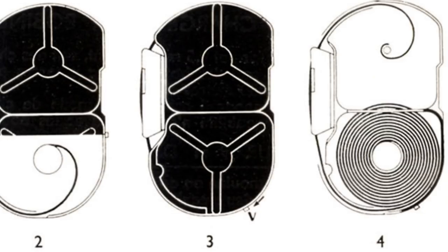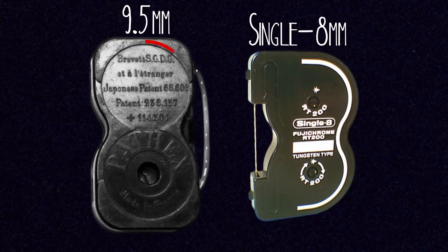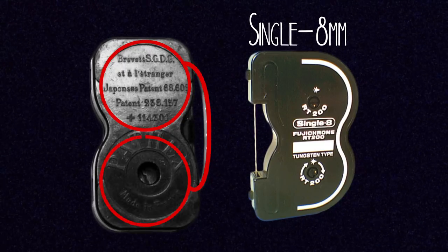These 9.5mm cartridges are really simply designed and easy to load and drop into your camera. They're actually really similar to a system that Fujifilm would introduce decades later called Single 8 film. The unexposed roll of film sits at the top of the cartridge, then it gets exposed through the camera at the front before rolling up to the bottom of the cartridge.